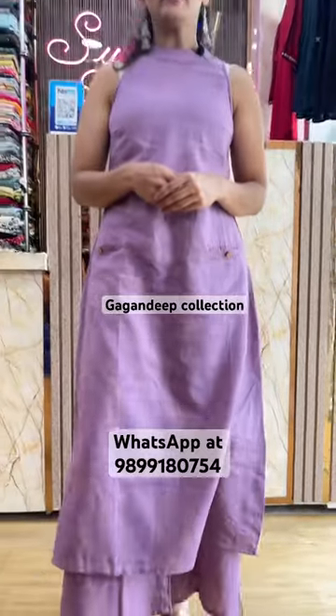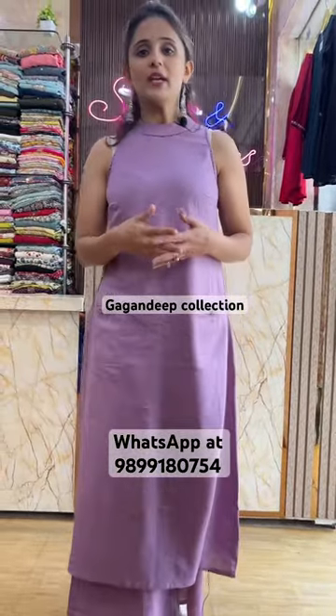The sizes are 38, 40, 42, and 44. The range is 1700.